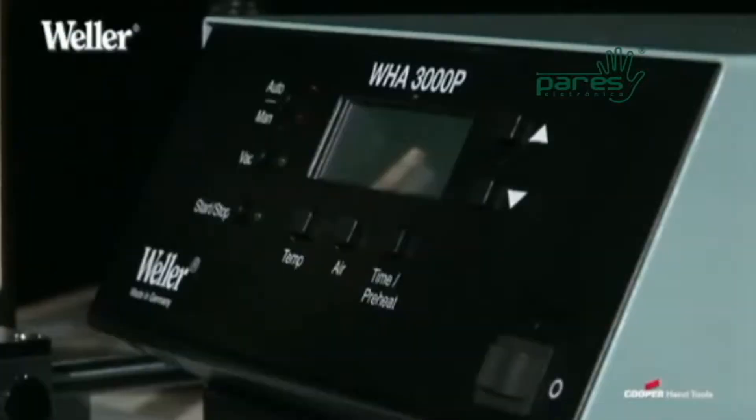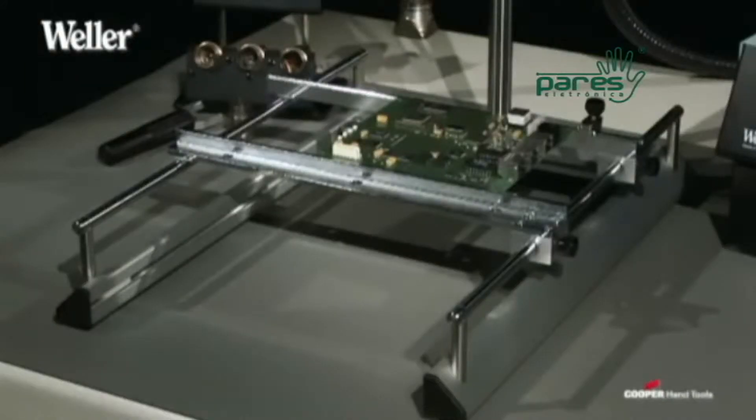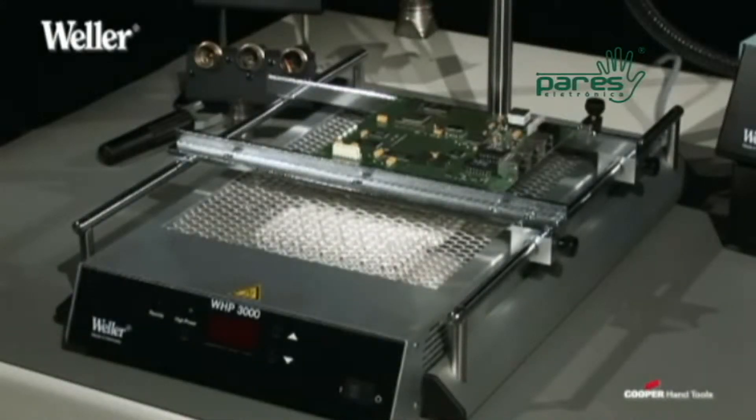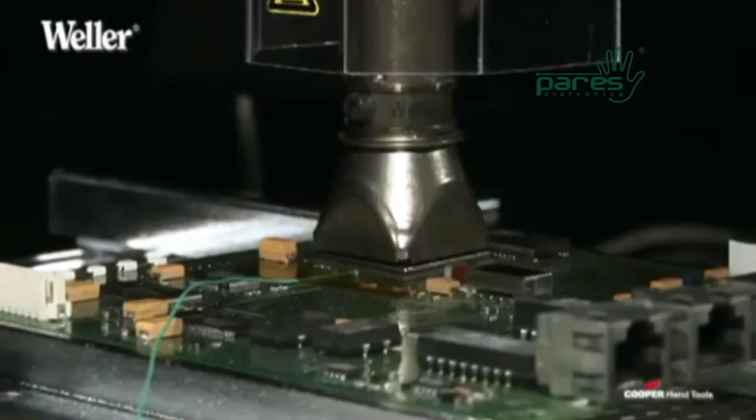These two hot air stations may be used alone or in sets with the board holder WB-H-3000S and the two-zone pre-heat plate WHP-3000, allowing you to individually organize your workplace according to your own requirements.